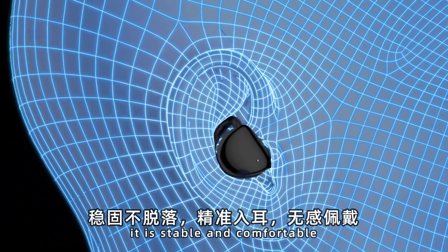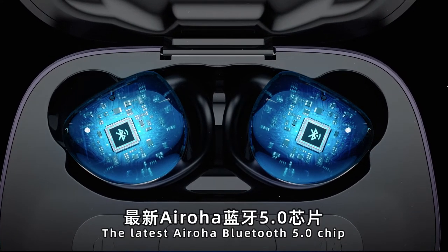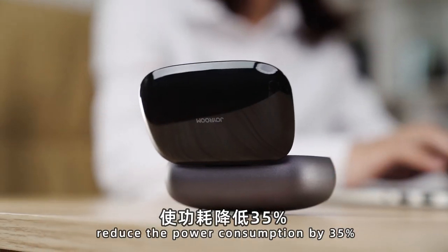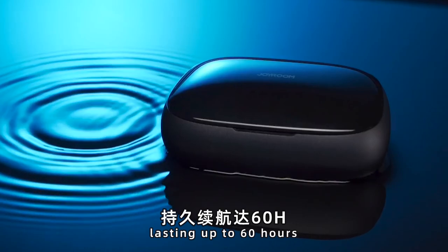The latest Bluetooth 5.0 chip reduces power consumption by 35%, while the high energy density battery lasts up to 60 hours.